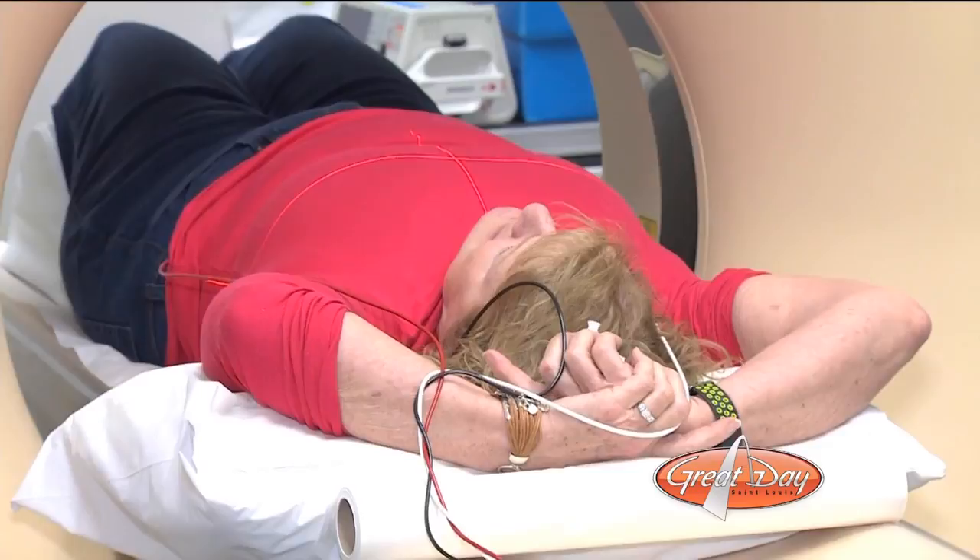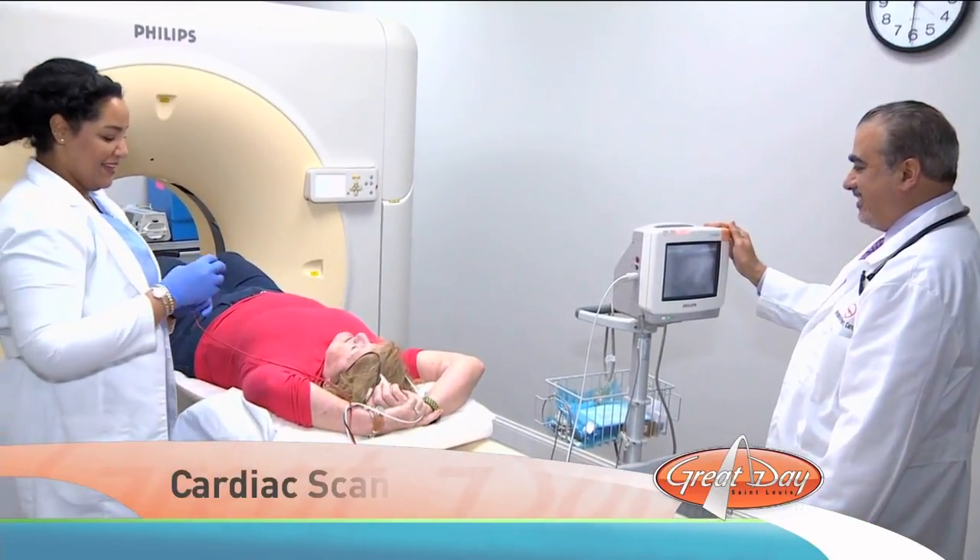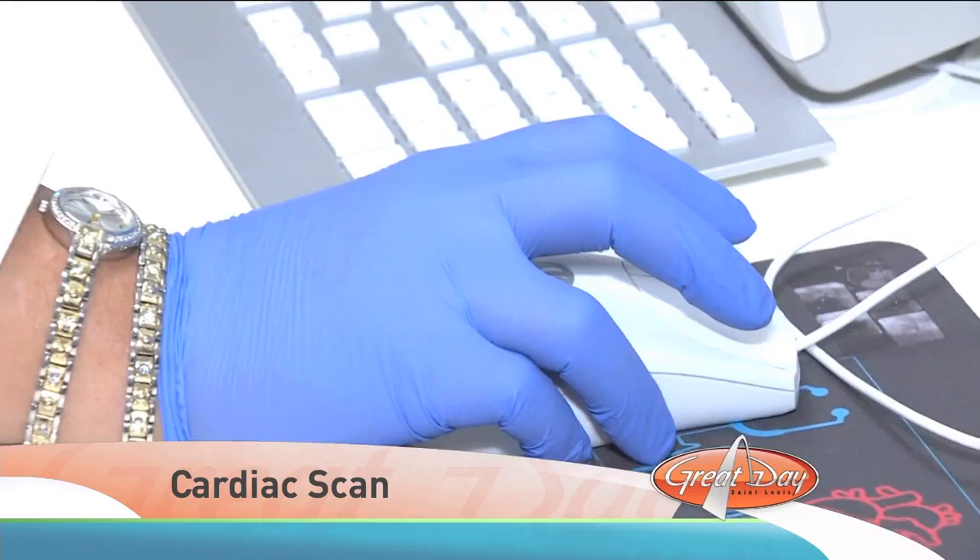It's relaxing. It's no big deal. You could actually fall asleep, and it's so quick. This is not typically how patients describe complex medical tests, but that's exactly what Liz and Tina are doing — describing a cardiac CTA scan.